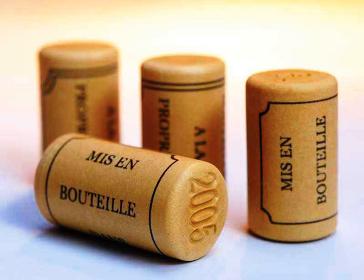The cork industry group APCOR cites a study showing a 0.7 to 1.2 percent taint rate. In a 2005 study of 2,800 bottles tasted at the Wine Spectator blind tasting facilities in Napa, California, 7% of the bottles were found to be tainted.